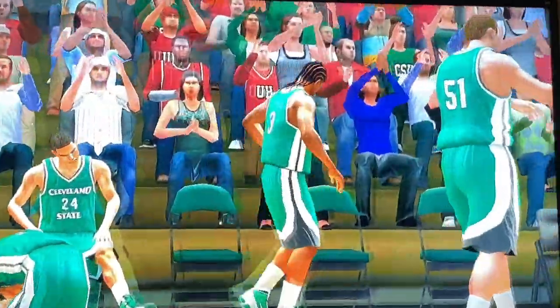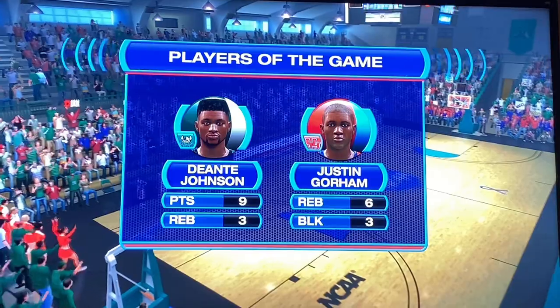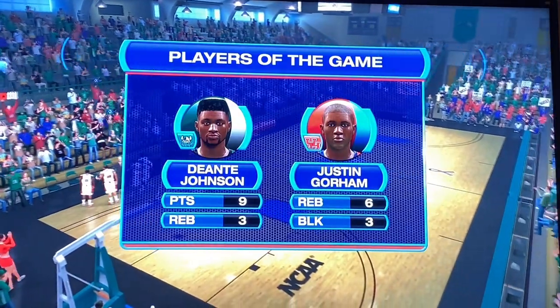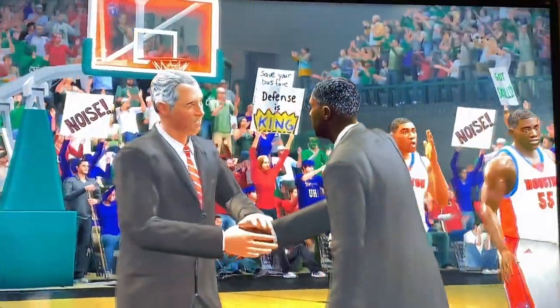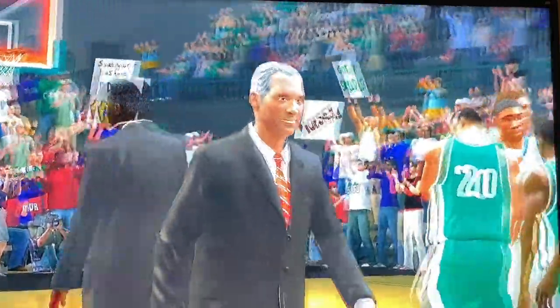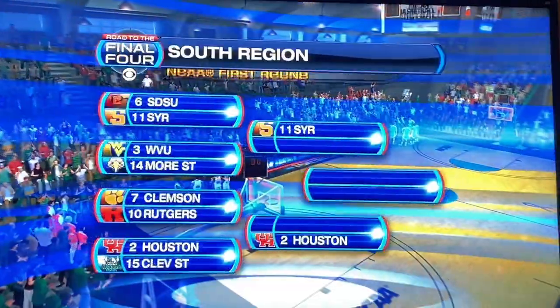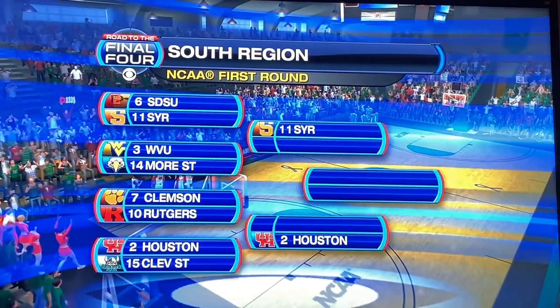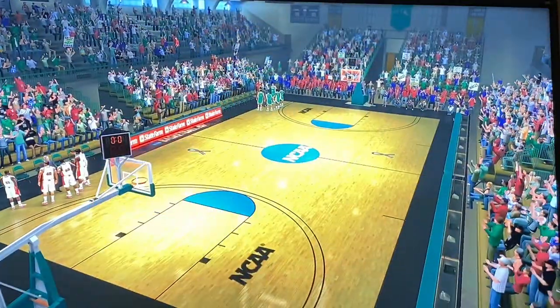Wow, what a game! Deontay Johnson with nine points and three rebounds. Justin Gorham with six rebounds and three blocks — man, he was a stat sheet stuffer supreme. There we go, Houston moving on to the next round. They will face the winner of Clemson and Rutgers, as you can see in the bracket. Thank you guys for watching, I hope you enjoyed it, and I will see you all later.